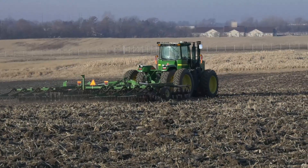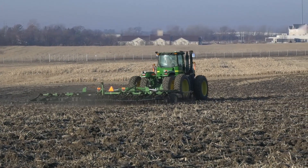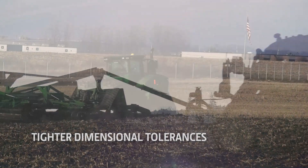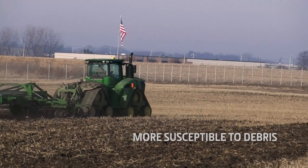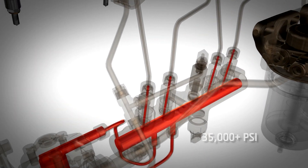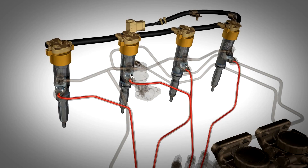With the emission requirements passed down in IT4 and FT4 standards, fuel systems have continually increased operating pressures and adopted tighter dimensional tolerances. This makes your fuel system more susceptible to debris, demanding diesel fuel to be the cleanest it's ever been. With pressures exceeding 35,000 psi in today's high-pressure common rail diesel engines, the smallest impurity in fuel can cause tremendous damage to your entire fuel system.